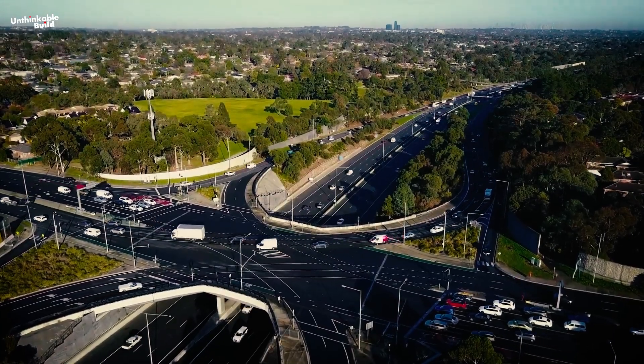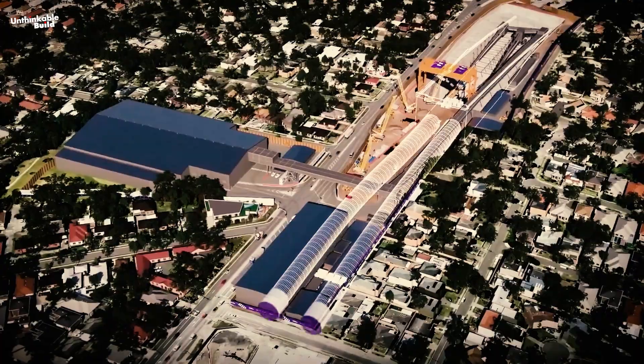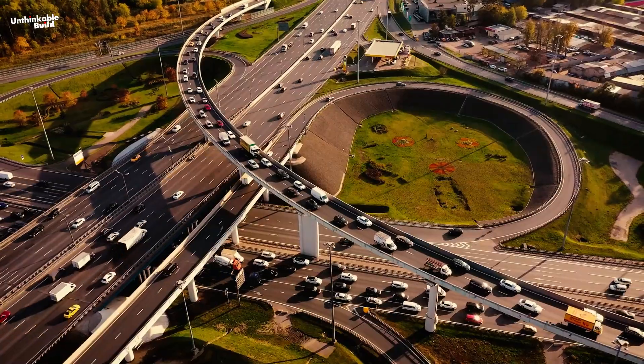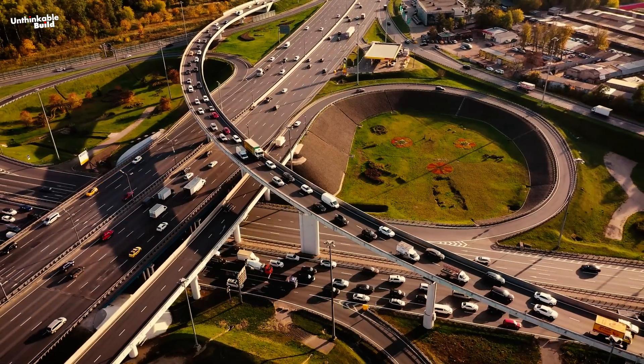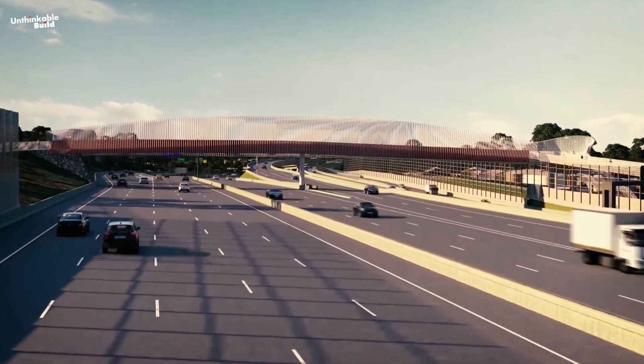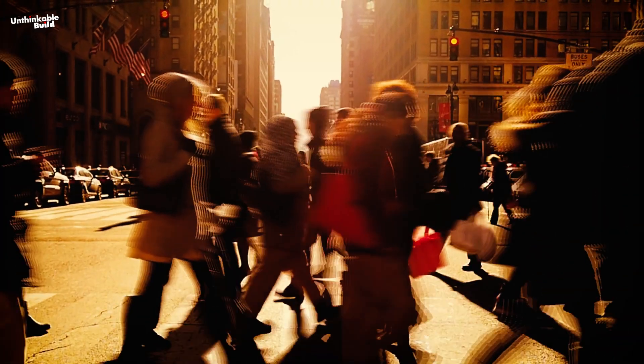In addition to the tunnels, the project includes upgrades to existing roads, new interchanges, and enhanced public transport options, all designed to create a more efficient and resilient transport network for Melbourne's growing population.